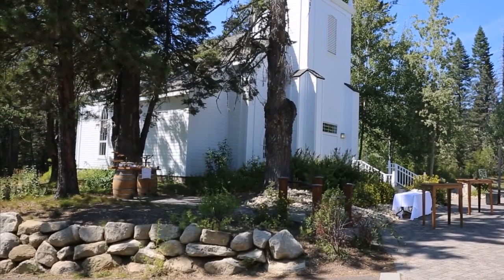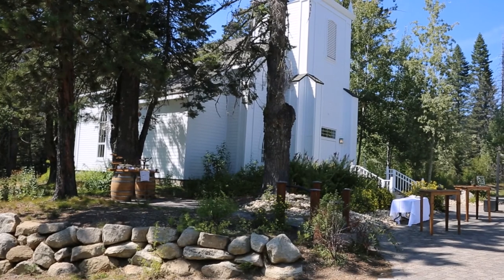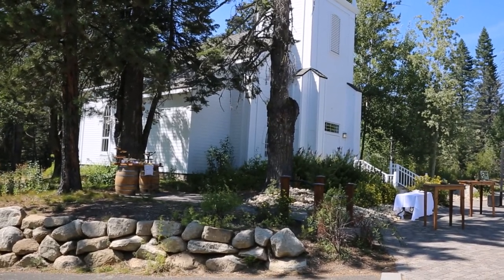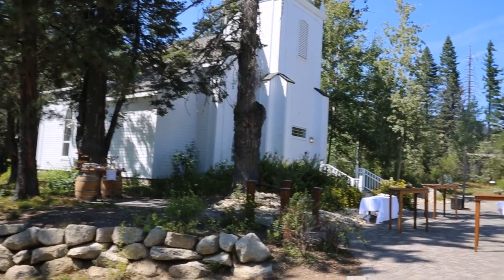DJ Dave's Mobile Disc Jockey, and we are at the Arling Center up at Tamarack Resort in Tamarack, Idaho. I want to do a quick video tour of the facility. It's mid-August, beautiful day. This is the chapel that's on site and I'll take you on a quick tour of that.